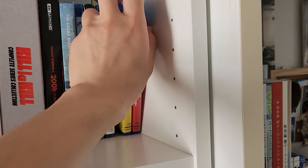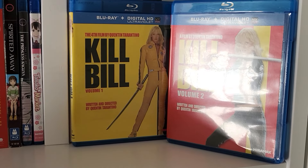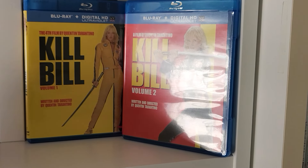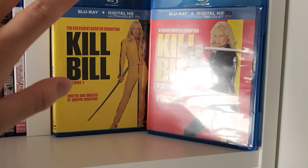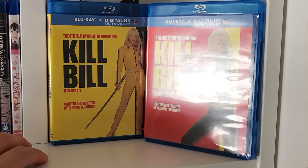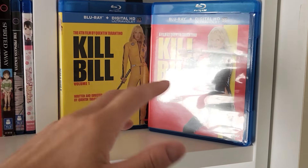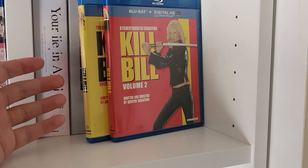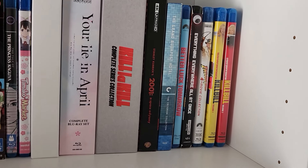And to round out the end of this shelf, Kill Bill Volume 1 and Volume 2. I was a huge fan of Quentin Tarantino. Kill Bill is easily one of my favorites — I actually like Volume 2 more than Volume 1 because I love the dialogue more. Both are great, and they're considered one film in two parts — great action comedy revenge flicks. Kill Bill Volume 1 also has an anime flashback scene done by Production I.G., so hey, anime fans. Let's move on to the next shelf.